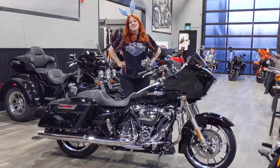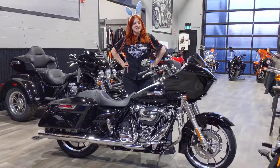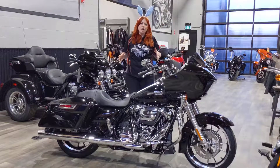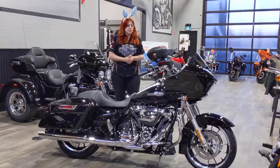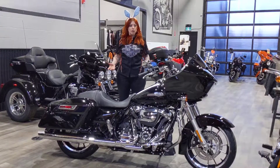Hi everyone, my name is Kat. I'm a sales advisor here at Calgary Harley-Davidson and we have a black Road Glide in our inventory. It hasn't pre-sold. The black bikes right now seem to be going pretty quick.